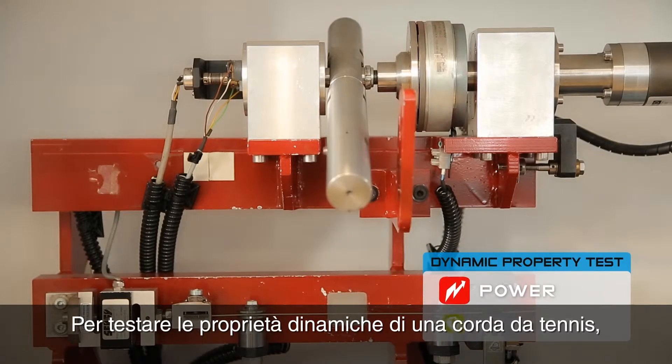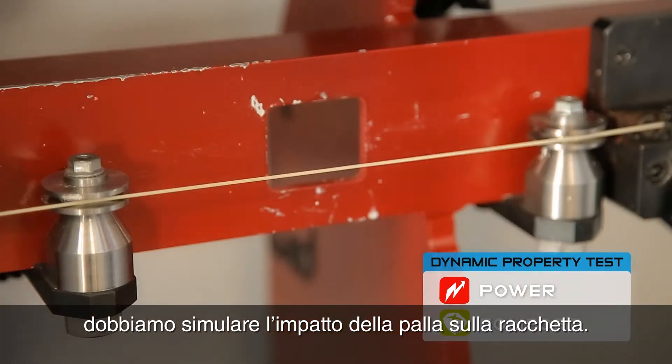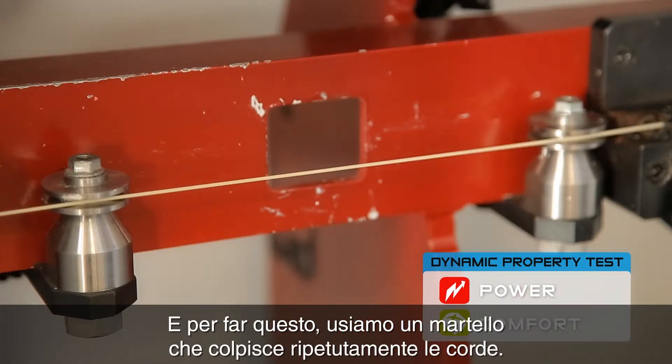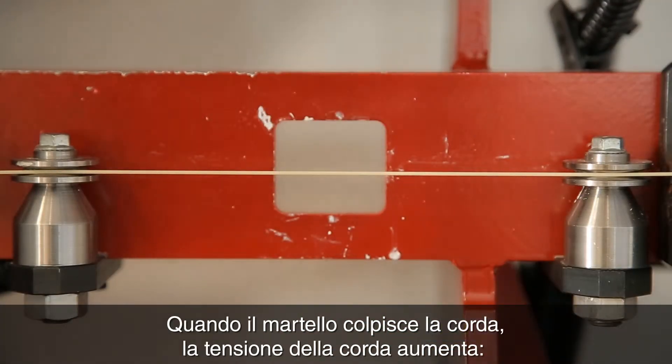To test the dynamic properties of a tennis string, we need to simulate the impact of a tennis ball on the racket. To do that, we use a hammer that impacts the straight string repeatedly.